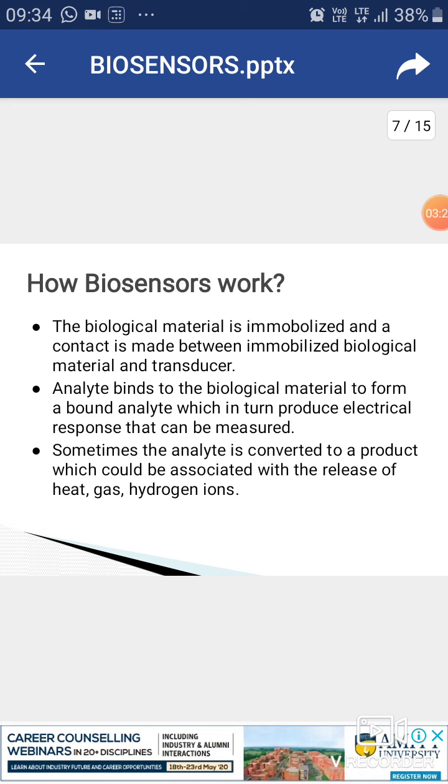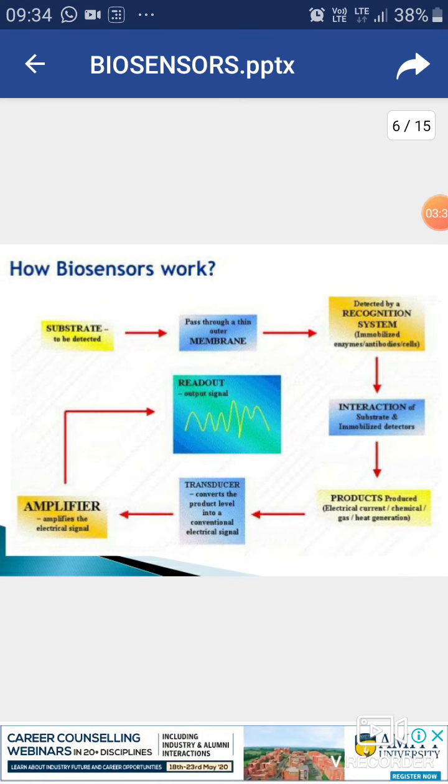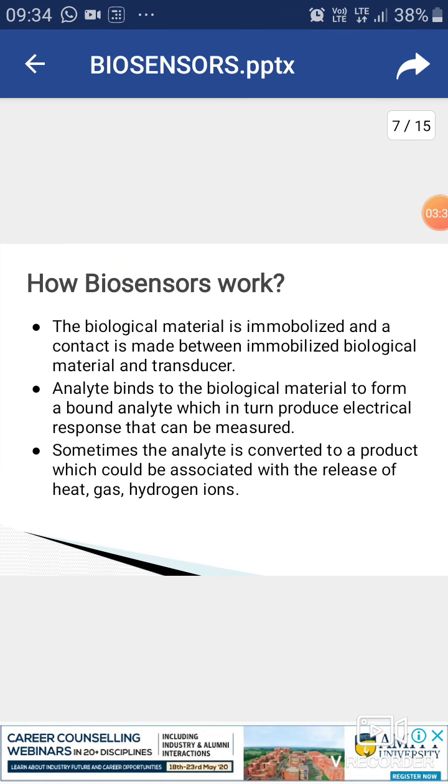The biological material is immobilized, and a contact is made between the immobilized biological material and the transducer. This working has been explained diagrammatically so it can be better understood. The analyte binds to the biological material to form a bound analyte, which in turn produces an electrical response that can be measured.